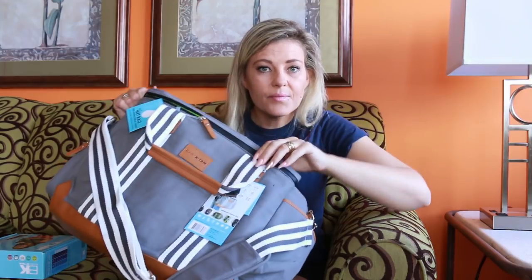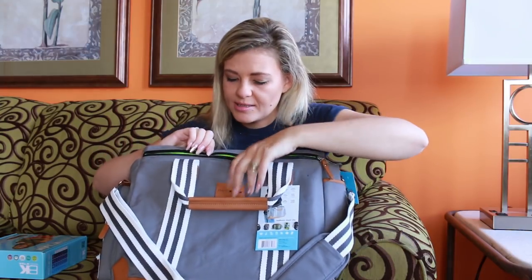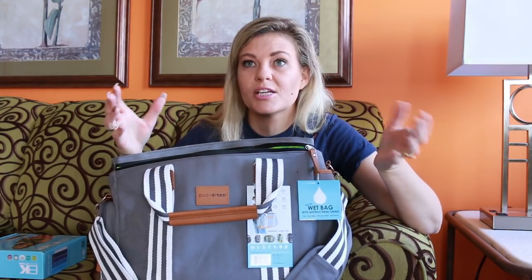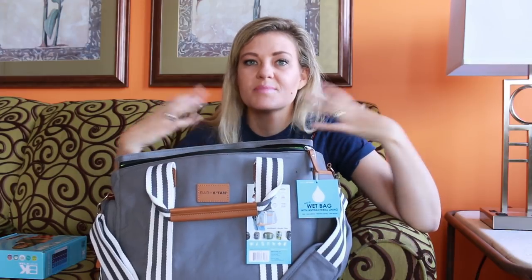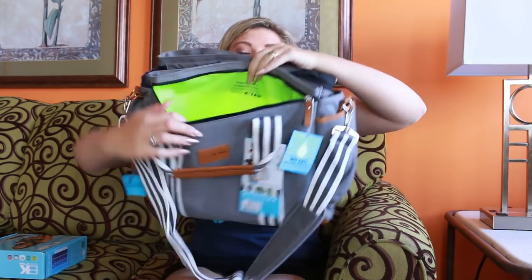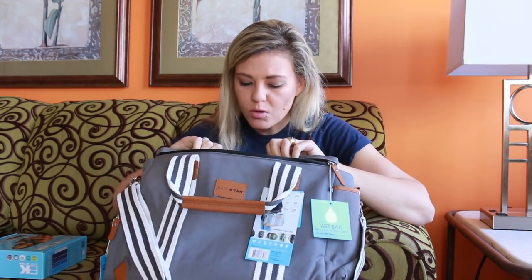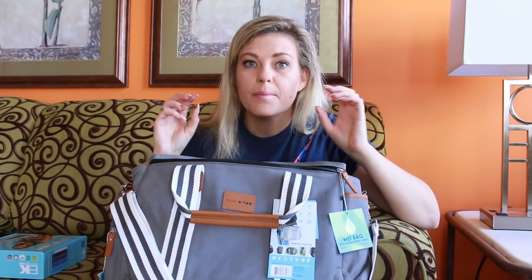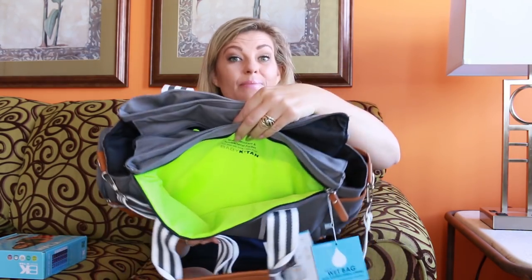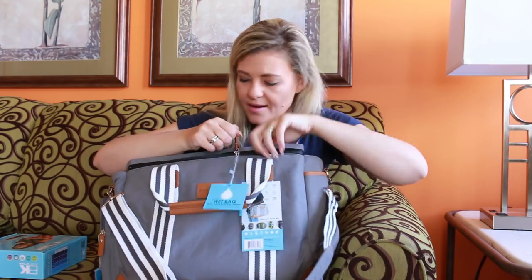On the other side there is a wet bag, which I just love, because my boys always seem to need a change of clothes — they wet themselves right through. So whenever we're out we always need a wet bag for their wet clothes, and this bag has exactly that. One of the awesome features is that it has antibacterial protection — in certain areas the fabric is made from an antibacterial material, which is really cool.